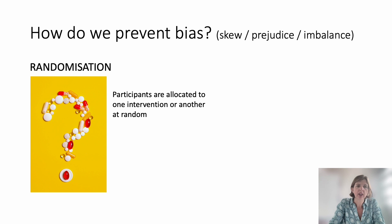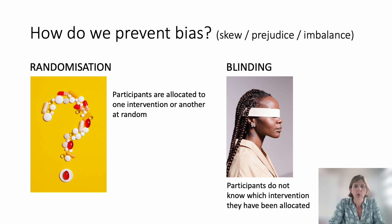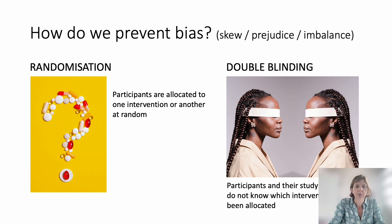Another term you may hear is bias — this can also be thought of as skew or prejudice in the results. One way that we tackle this when setting up a study is to randomise, meaning people are randomly allocated to whether they receive a new drug, a dummy drug, or the existing drug already in use. We may also blind the study, so a participant doesn't know which of those interventions they're receiving. And sometimes we double blind, meaning the study team also doesn't know which participant is receiving which intervention.